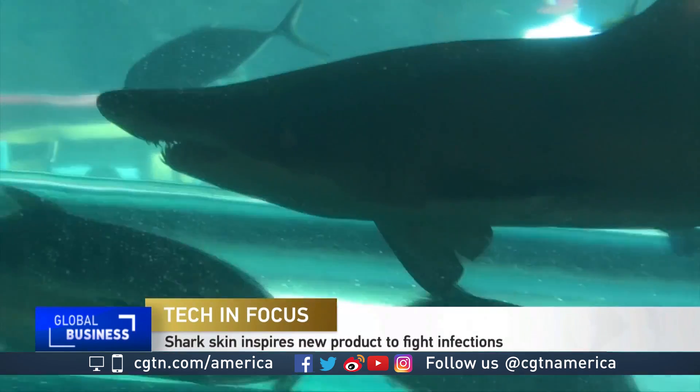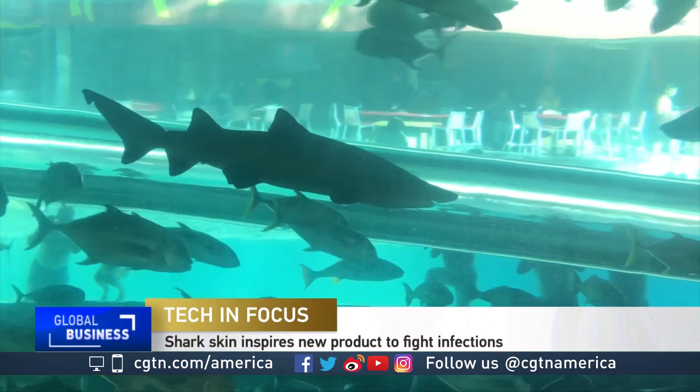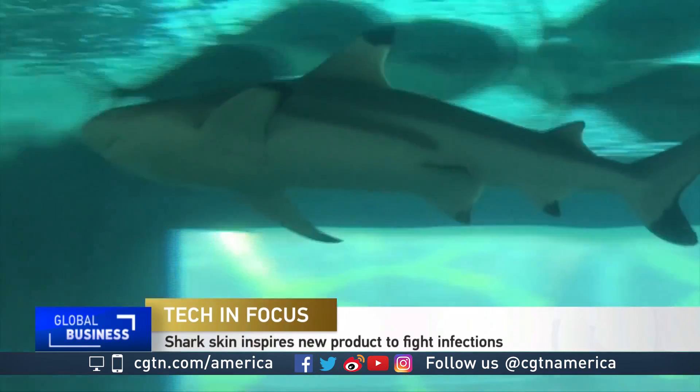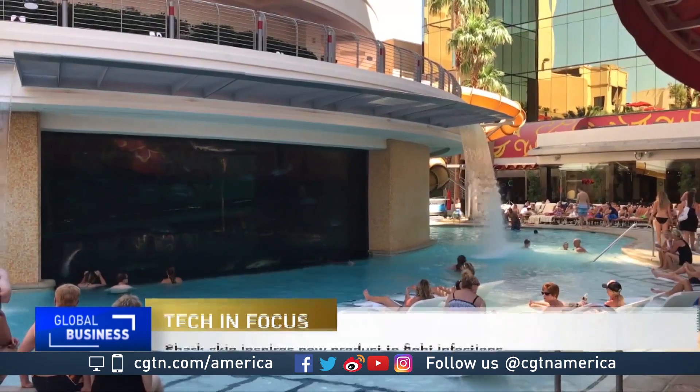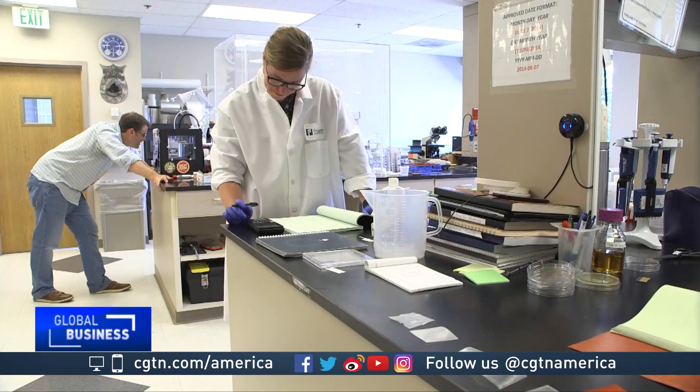Mann has long had a fascination with sharks. They're so interesting to us — we display them in pools in places like Las Vegas. I think we continue to learn a lot about sharks. It's actually a really cool creature. Sharks are also central to the company Ethan Mann helps run.